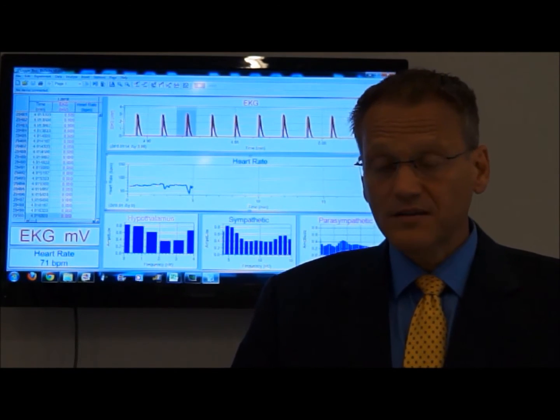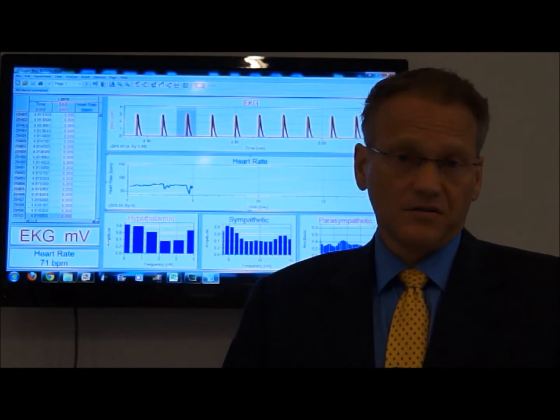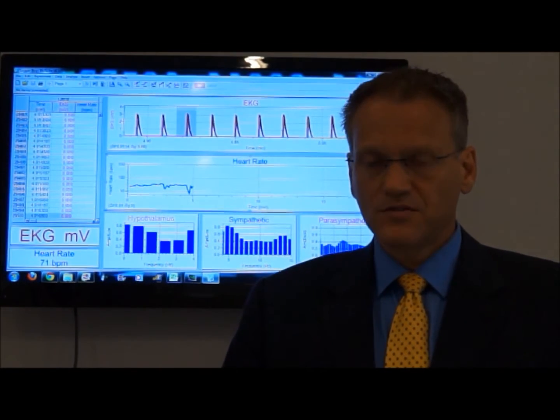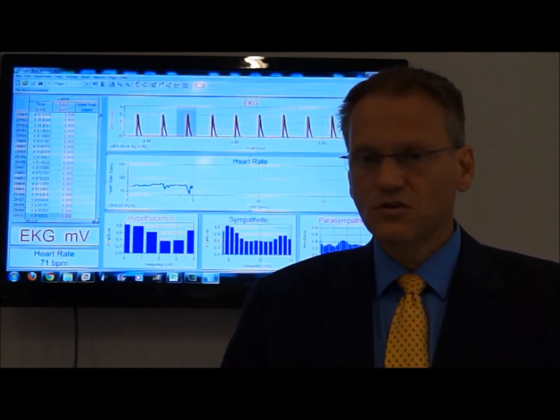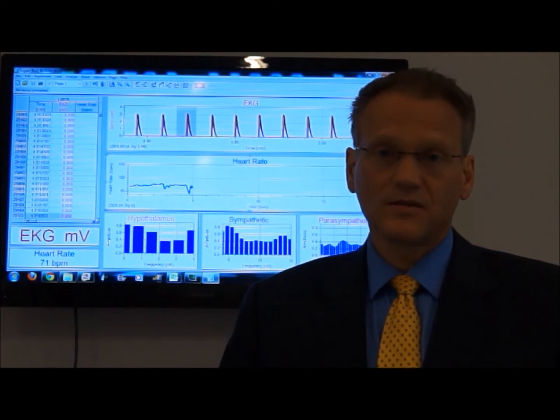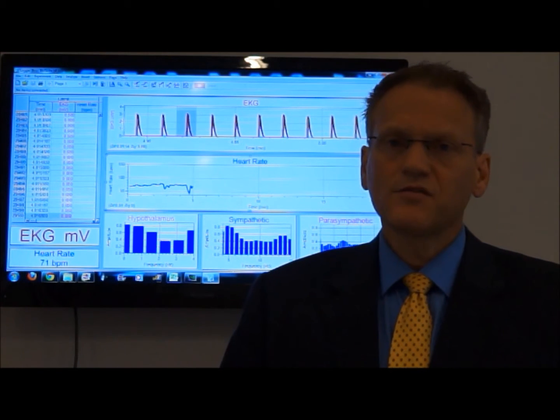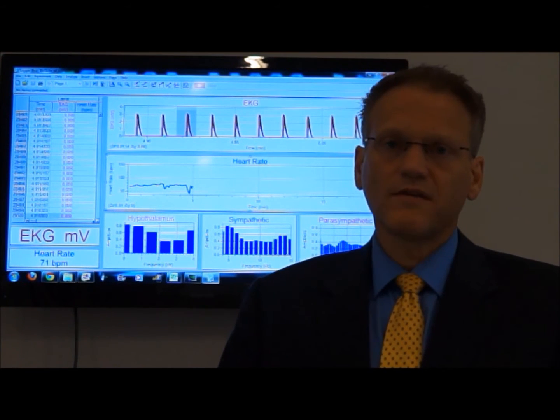Horizontal nystagmus is different from vertical nystagmus in that horizontal nystagmus points to dysfunction in the brainstem — specifically the medulla — while vertical nystagmus has to do more with higher areas in the pons. I believe both of those are affected.